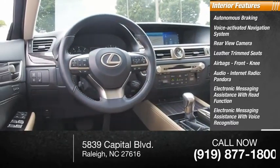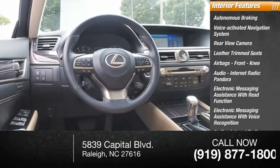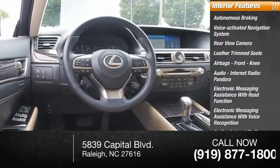Inside you'll find leather trim seats, airbags including front knee airbags, electronic messaging assistance with read function and voice recognition, and audio internet radio including Pandora, iHeartRadio, and Slacker.